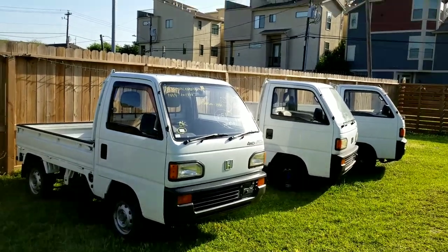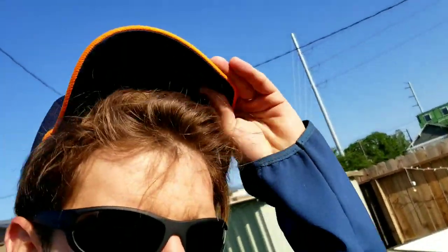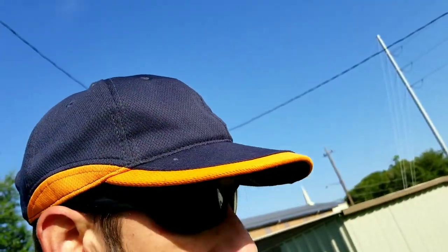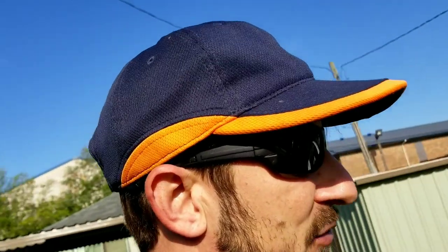Good morning, mini truckers. Beautiful day. Look at this hat. I found one of the trucks — JDM. That means Japanese domestic market, so it came straight from Japan.